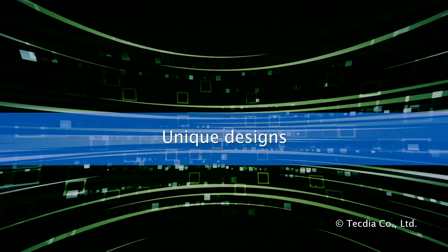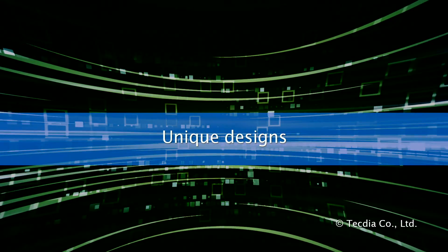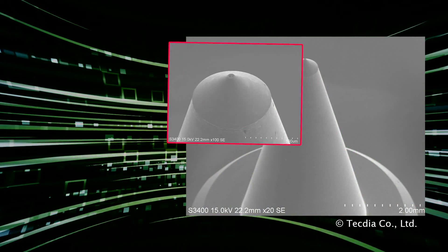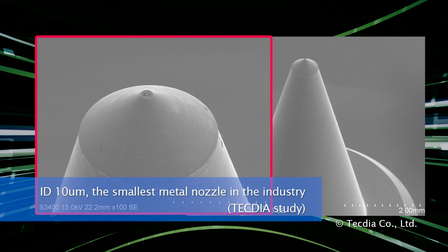TechDia's wide variety of shapes, sizes, and materials are suited to meet any application. We manufacture nozzles large and small, down to diameters of only 10 microns — the smallest in the industry.